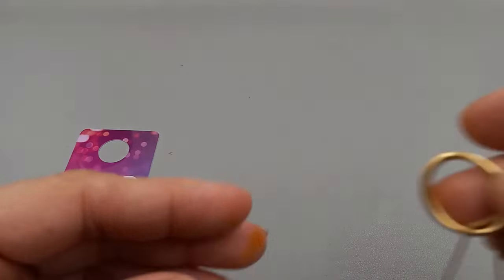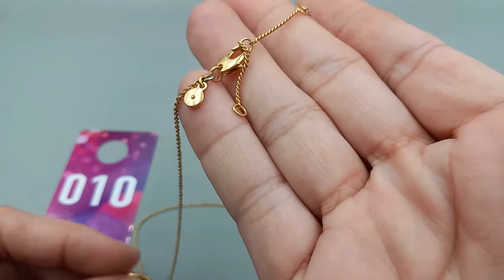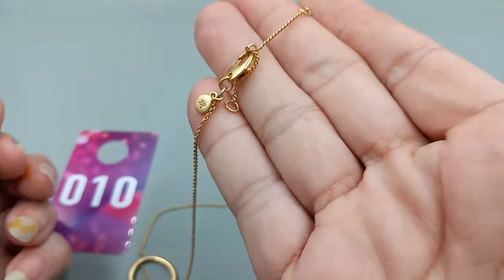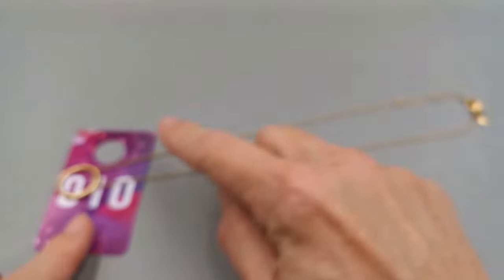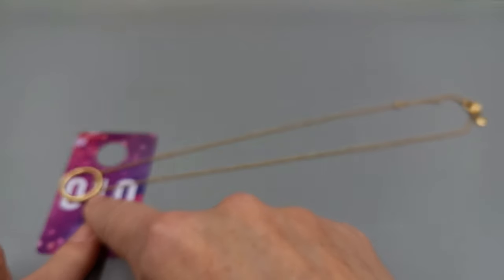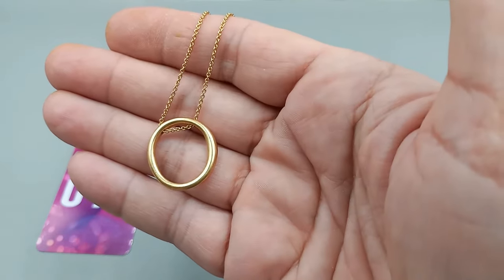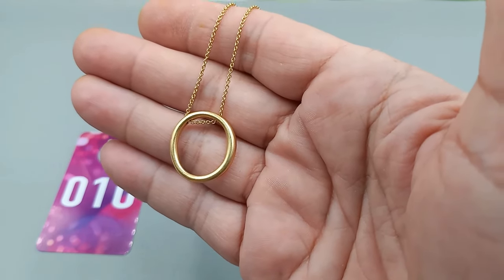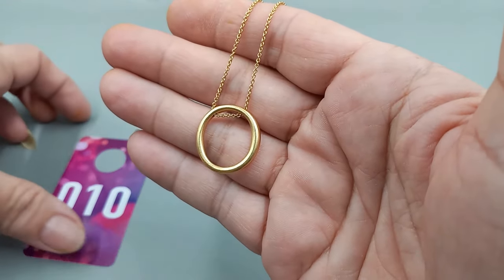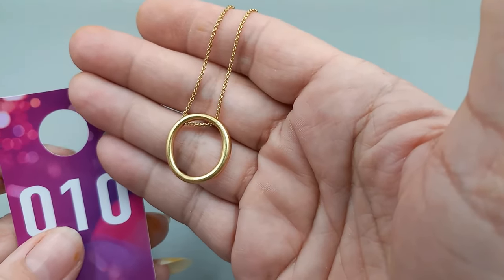Number 10 is a beautiful Madewell necklace — I love Madewell. It is Madewell, it's got its M and it comes down with a circle. This is number 10 — it is Madewell, 18 to 20 inches. We can go ahead and do that for $10.